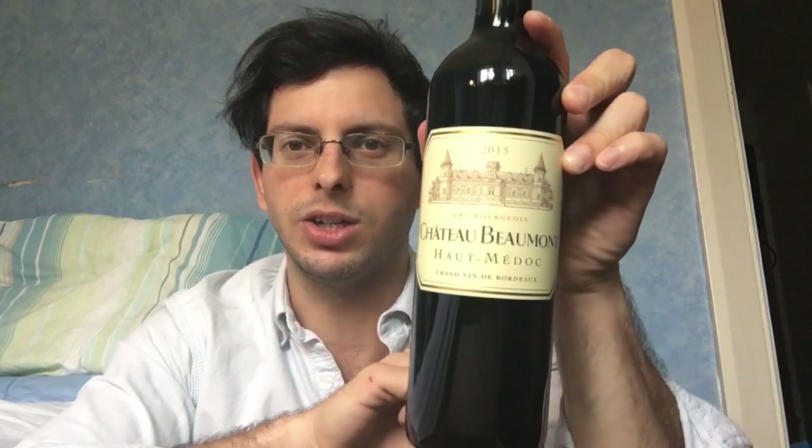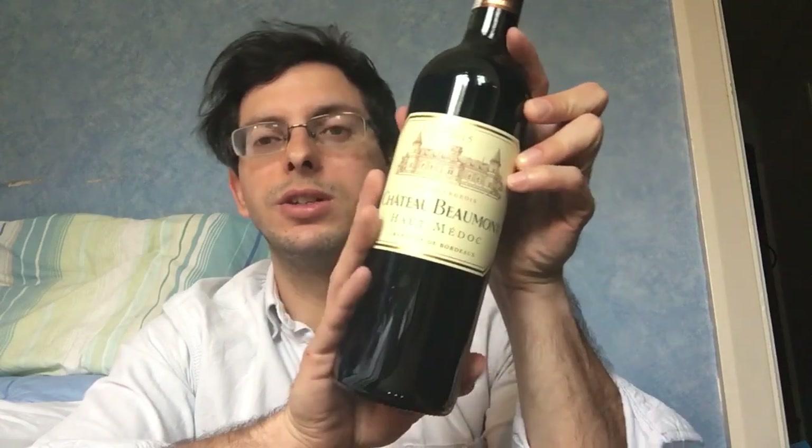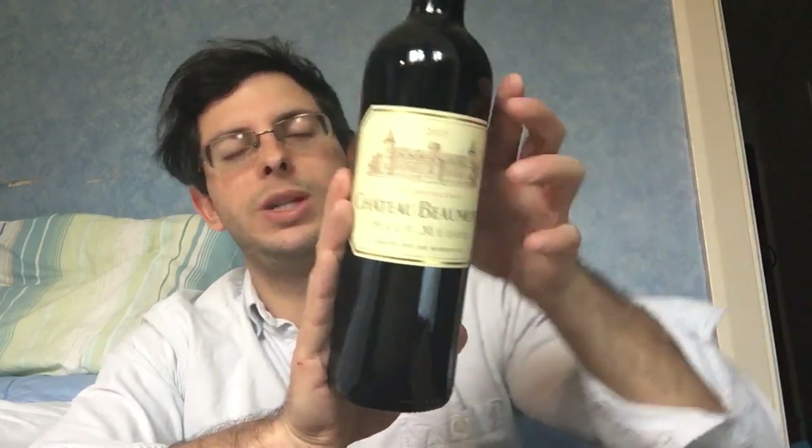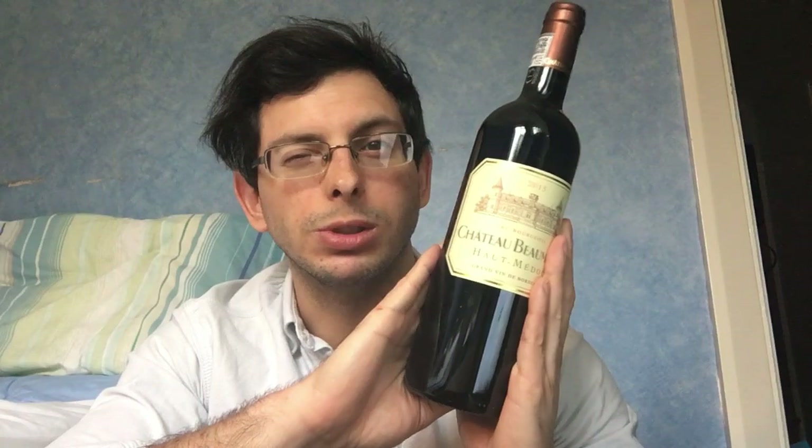I've got some Bordeaux but I haven't got any Haut-Médoc, and here we are. This is Chateau Beaumont, which is in the Haut-Médoc region on the left side of the river Gironde. Haut-Médoc is just beneath Médoc, and to the southern tip of Haut-Médoc is the actual city of Bordeaux. On the east side of the river you've got things like Saint-Émilion, Pomerol, Lalande-de-Pomerol, Castillon, etc. I got a case of six.